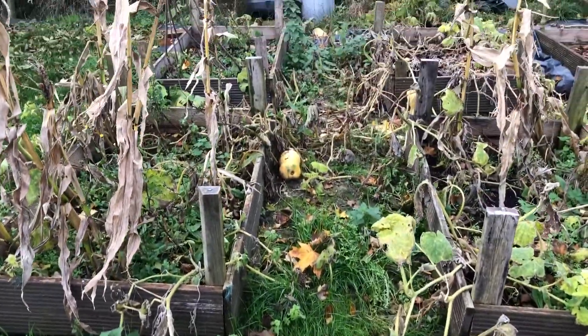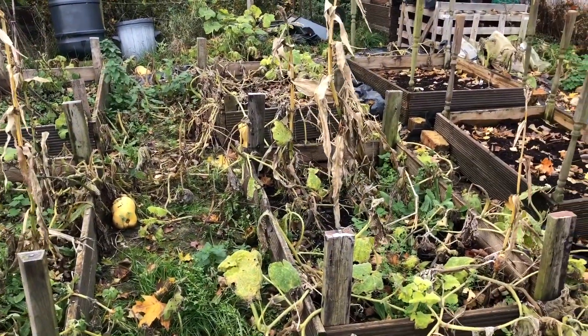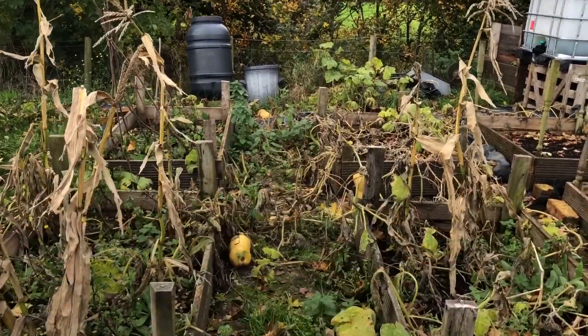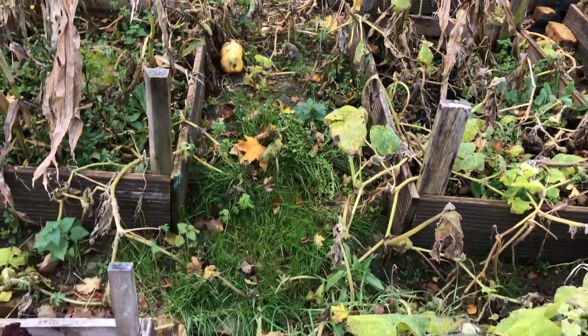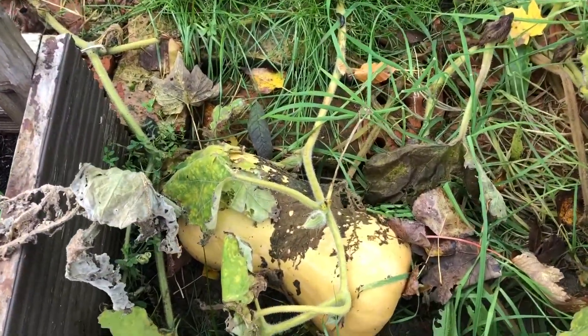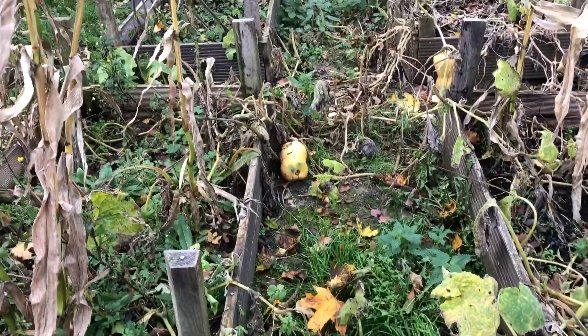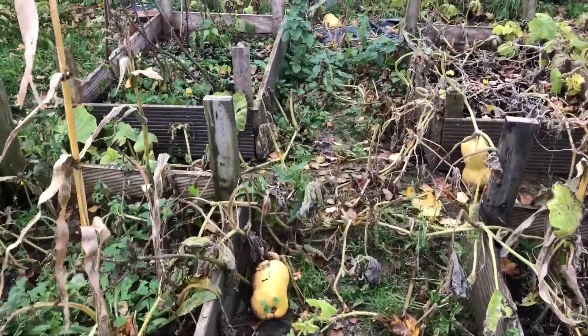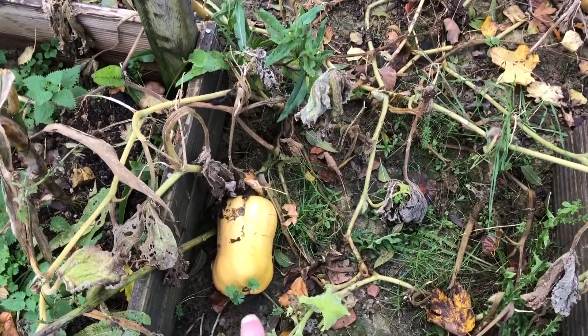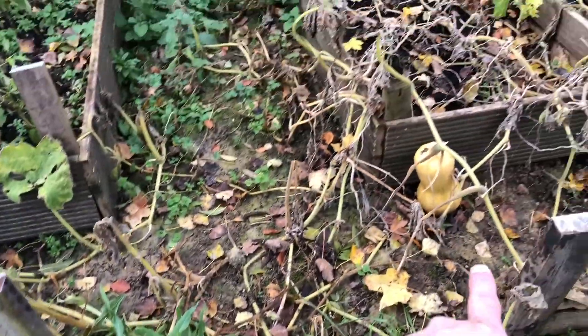We've got all our squash. All the squash plants have really died back since last time we came down — this was all covered before. They've all really died off, which makes it a lot easier to harvest. So we're going to harvest all these lovely big squash, clean them up. We can see them all now and we'll pull up all these vines. There's another one over here I didn't know was there.